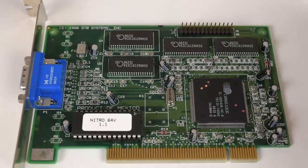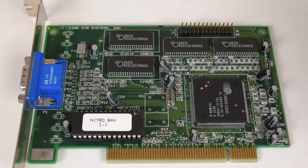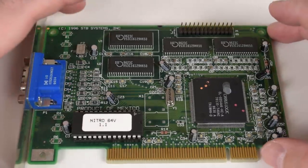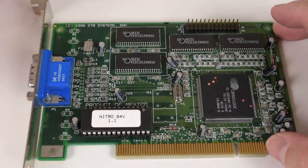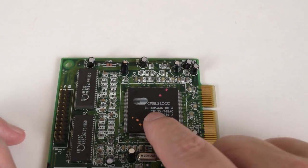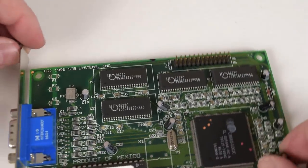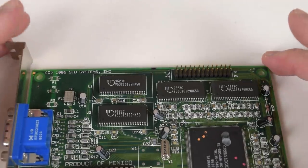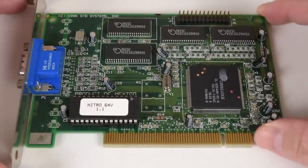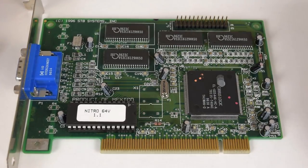Here we have another video card with a Cirrus Logic chipset, a little more modern — from 1996 by STB Systems. It's called the Nitro 64V and the chipset is the Cirrus Logic GD5446. In terms of VRAM I'm pretty sure it's either 2 or 4 megabytes. I haven't tested it yet but I'm looking forward to seeing what this card can do.